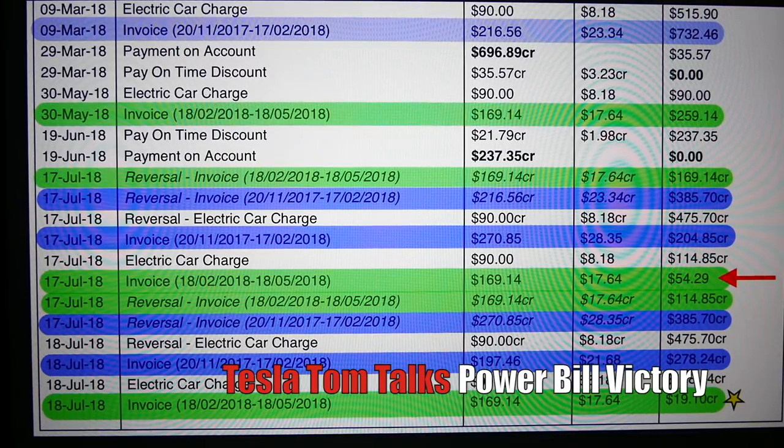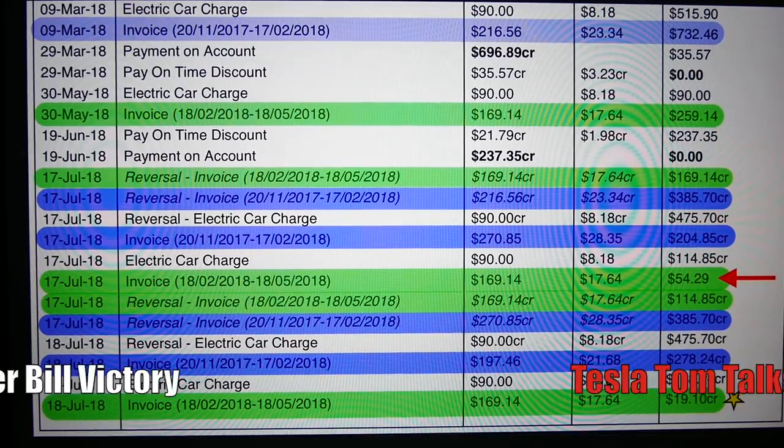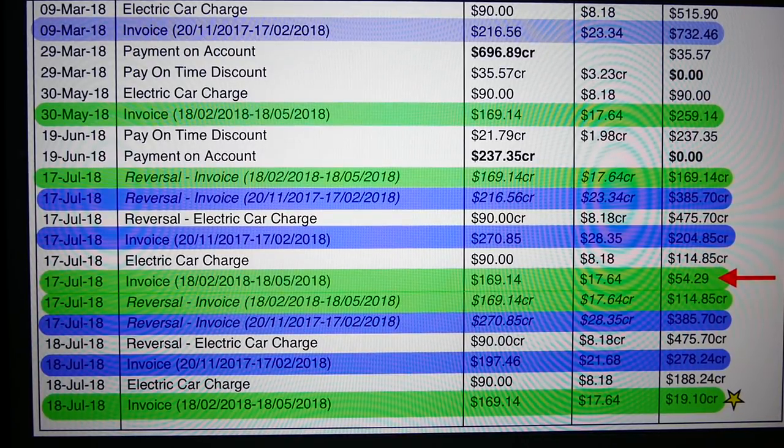Hey everyone, Tesla Tom here. Thanks for joining us on Ludicrous Feed. I've had an interesting last couple of days dealing with my power company. Ultimately it was a happy ending where I received a credit on my account, and I'll also give you some tips at the end on how to deal with a power company should a similar situation arise for you.